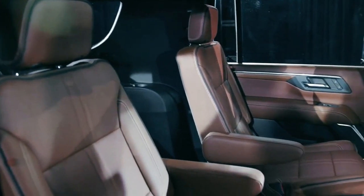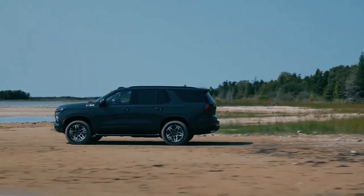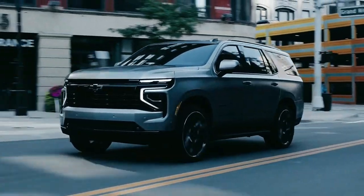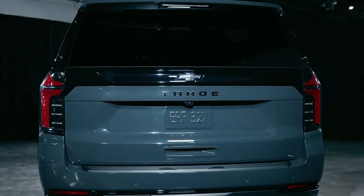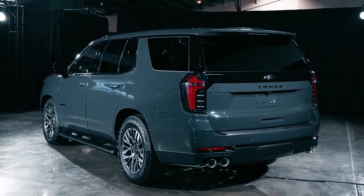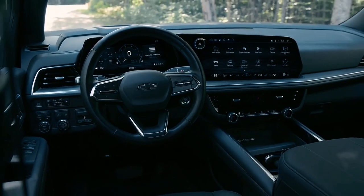The 2025 Chevy Tahoe and Suburban raise the bar when it comes to safety features, with Super Cruise being the standout technology. This hands-free driving technology allows drivers to relax on long highway stretches without worrying about steering. There is also a new interior motion detector that ensures no passengers are accidentally left behind in the rear seats. Additionally, a proximity liftgate unlocks and opens automatically after you stand near the rear of the car with the key for three seconds.